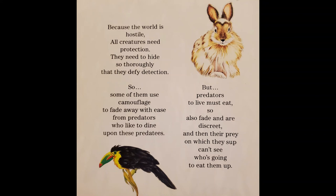Because the world is hostile, all creatures need protection. They need to hide so thoroughly that they defy detection. So some of them use camouflage to fade away with ease from predators who like to dine upon these predatees, but predators to live must eat, so also fade and are discreet.